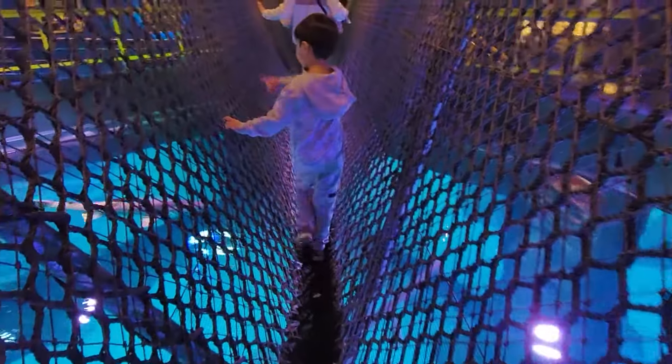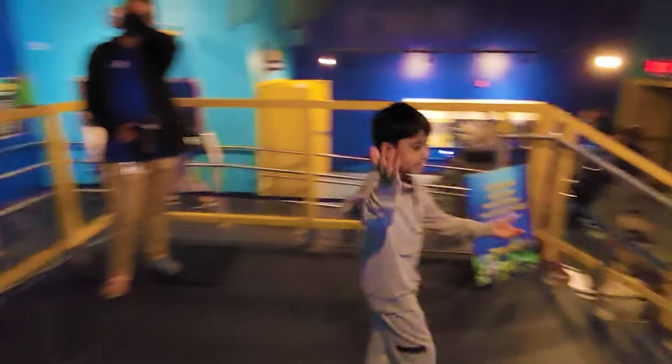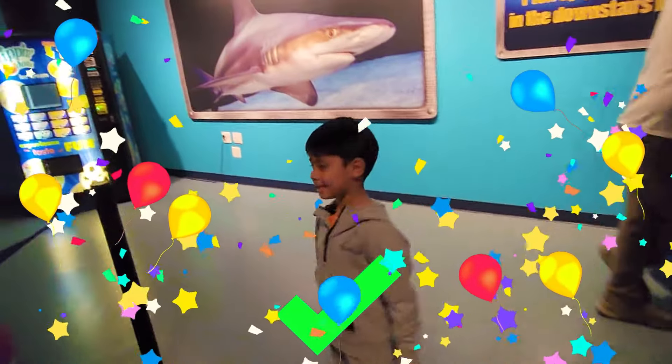Sharks! We made it to the end! We made it! Yeah!